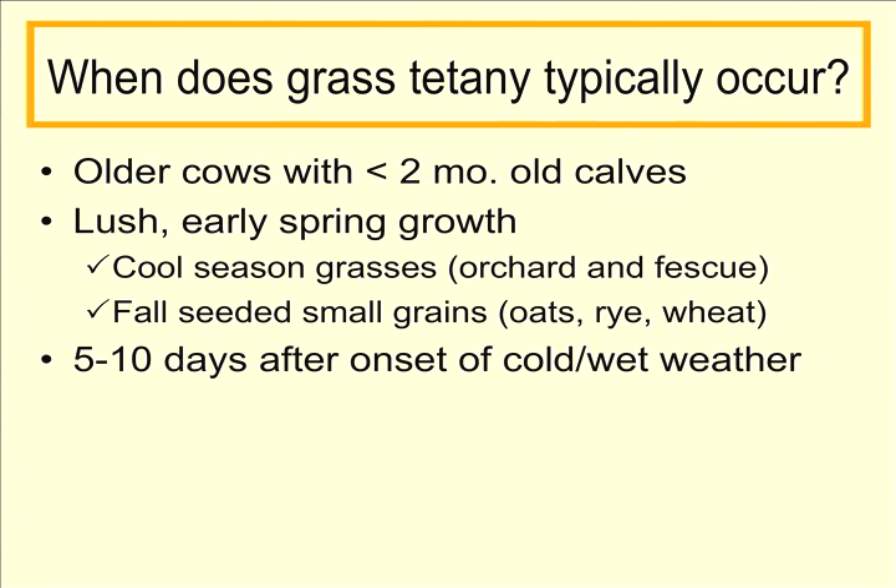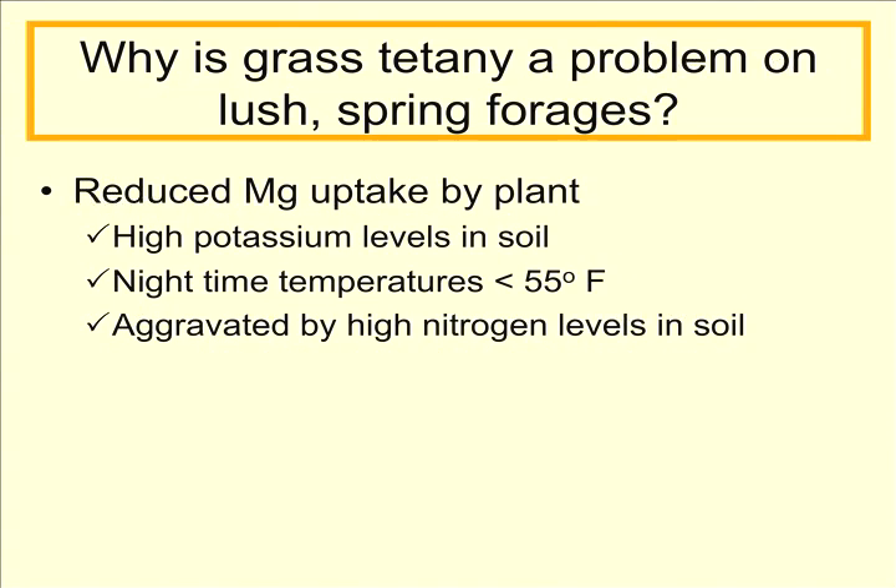We'll also see grass tetany take place five to ten days after the onset of colder, wetter weather. Part of the problem is the grass plant itself. We'll typically see reduced magnesium uptake by the plant when we have high potassium levels in the soil — in other words, we've added a lot of potassium fertilizer — when nighttime temperatures are less than 55 degrees Fahrenheit, and this is all aggravated by high nitrogen levels in the soil.